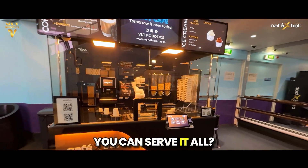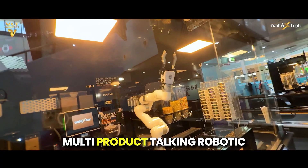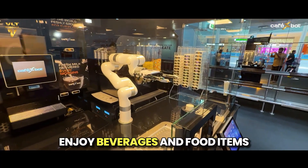Why settle for one when you can serve it all? Meet Café X-Bot, the world's only multi-product, talking robotic café transforming how people enjoy beverages and food items.